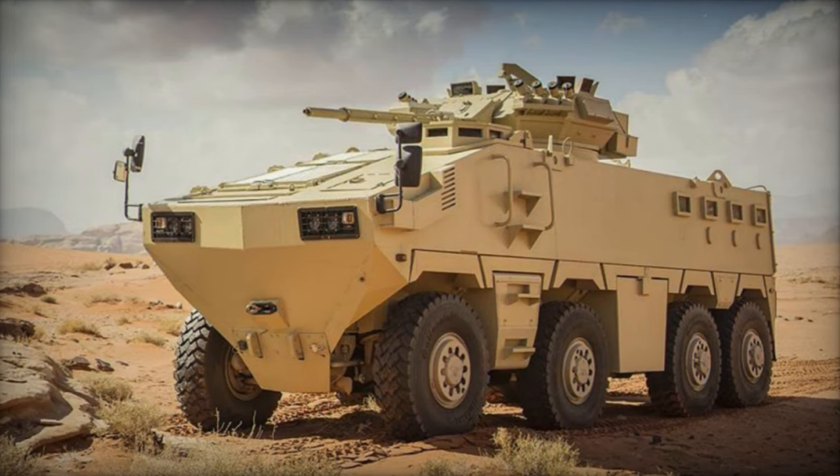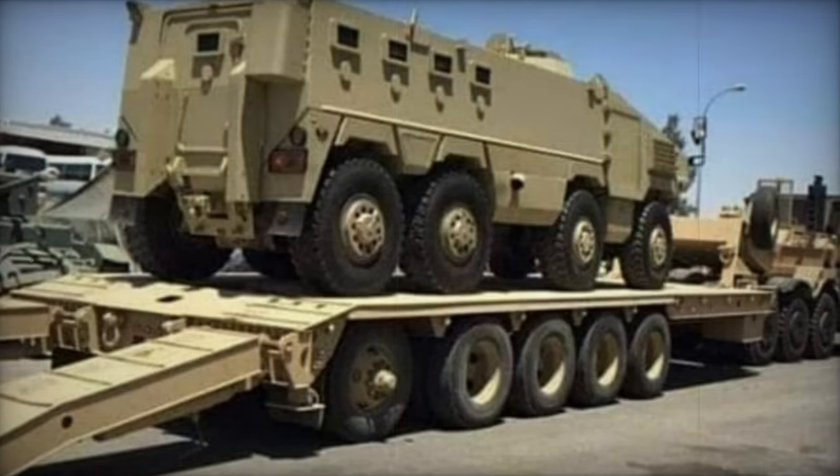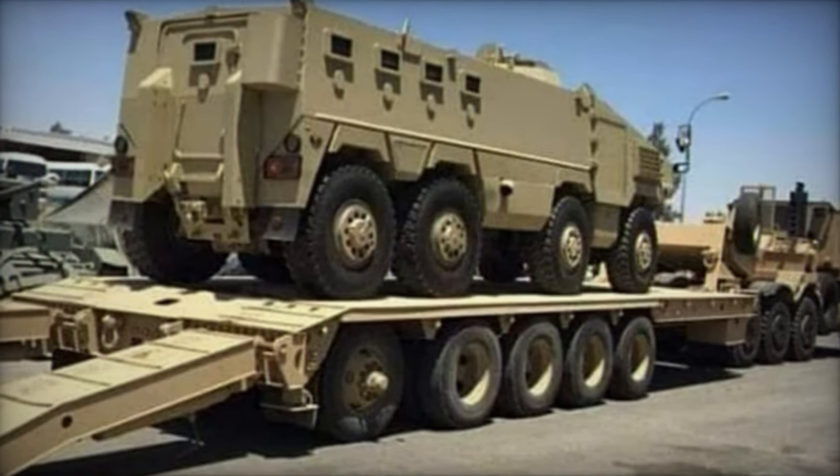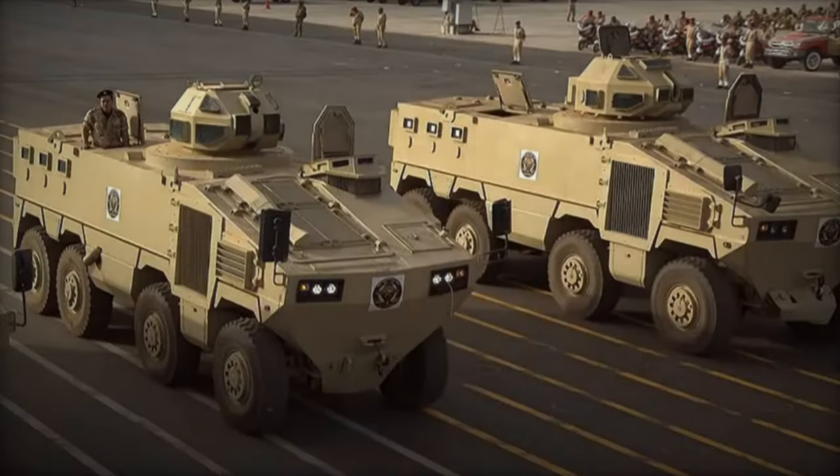Featuring a V-shaped hull design, the Al-Mared is engineered to withstand mine blasts and improvised explosive devices, ensuring survivability for passengers in the event of an explosion equivalent to 8kg of TNT under any part of the vehicle. Occupants are seated on energy-absorbing seats.